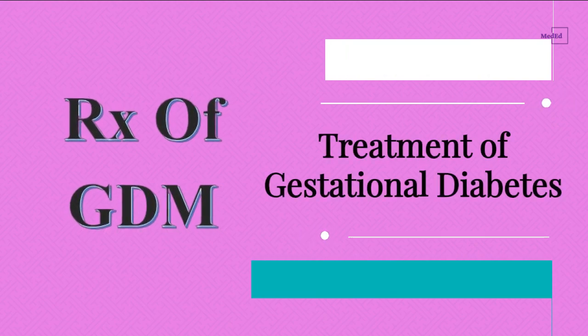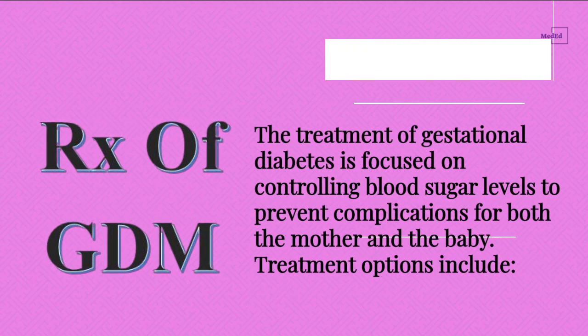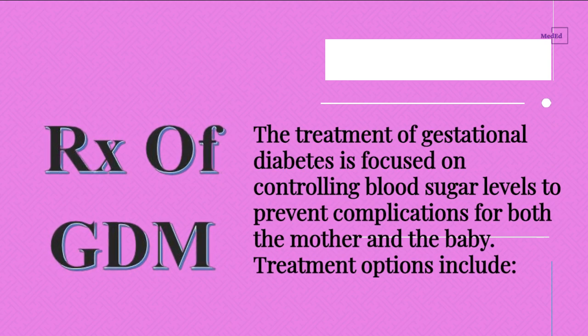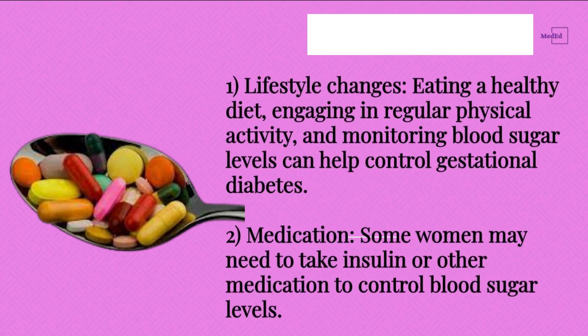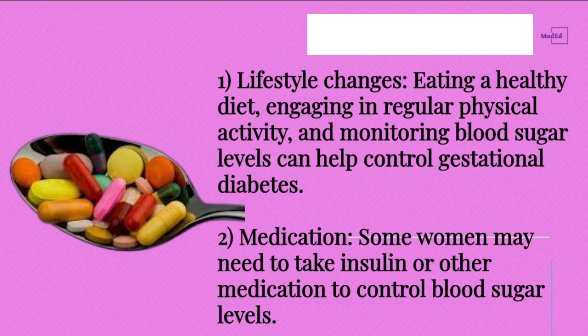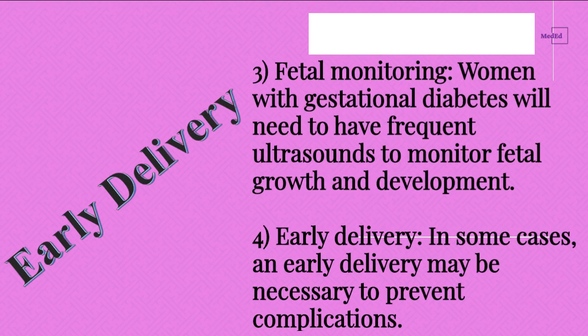Treatment of Gestational Diabetes. The treatment of gestational diabetes is focused on controlling blood sugar levels to prevent complications for both the mother and the baby. Treatment options include: 1) Lifestyle changes — eating a healthy diet, engaging in regular physical activity, and monitoring blood sugar levels can help control gestational diabetes. 2) Medication — some women may need to take insulin or other medication to control blood sugar levels. 3) Fetal monitoring — women with gestational diabetes will need to have frequent ultrasounds to monitor fetal growth and development. 4) Early delivery — in some cases, an early delivery may be necessary to prevent complications.